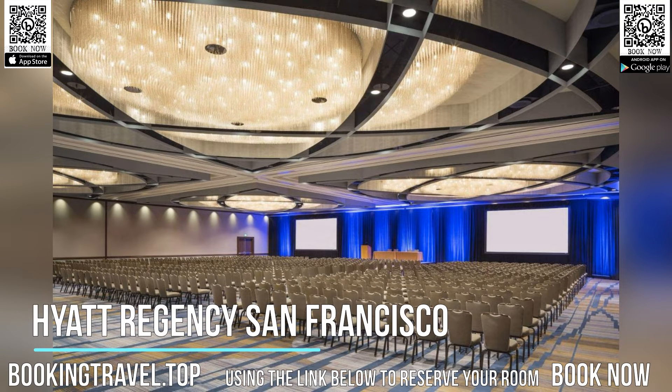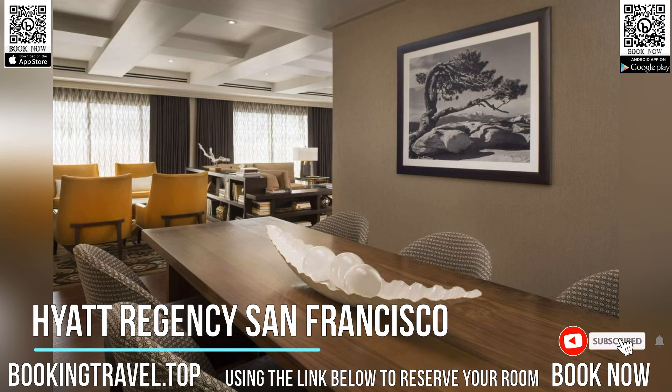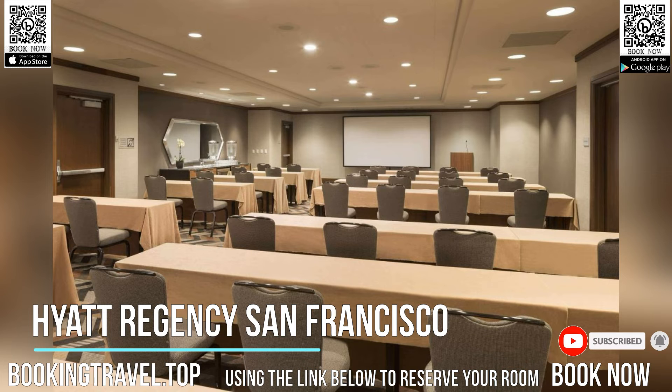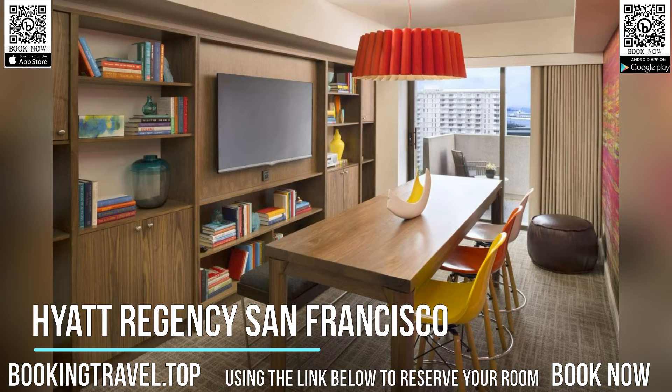Located within 5 minutes walk of Ferry Building Shops and Ferries to Alcatraz, this luxury San Francisco hotel features guest rooms with stunning views of the San Francisco Bay and the Financial District. A flat-screen TV, an iPod docking station, and luxury bath amenities are standard in every spacious guest room at the San Francisco Hyatt Regency.